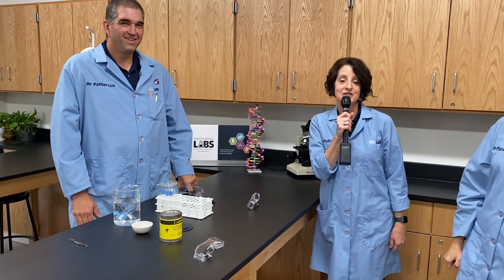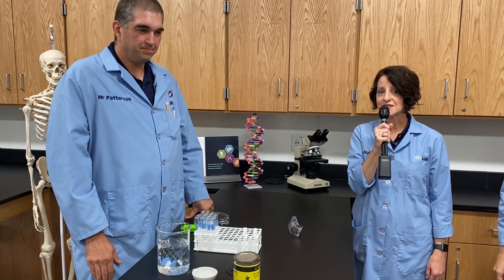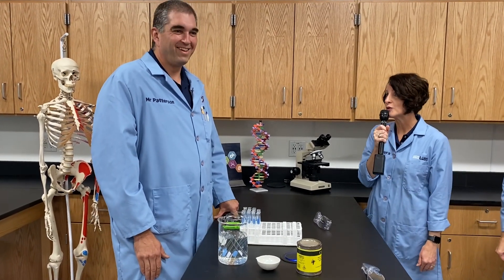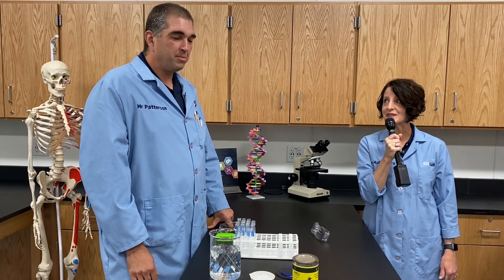This coming year we actually have three different courses that we're offering: biology, chemistry, and forensics. I teach the biology and forensics, and Mr. P teaches our chemistry course. Next year we're excited that we will be adding earth and physical science. Mr. P is going to be adding that next year, so keep that in mind and look for more information on that coming soon.